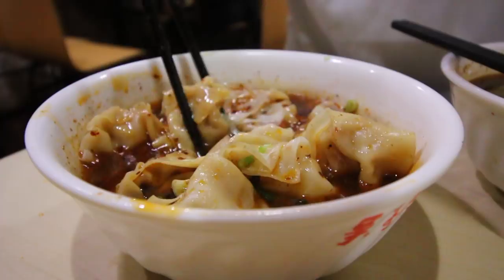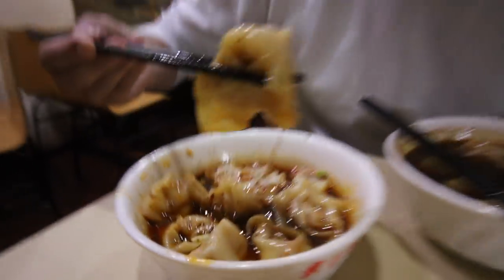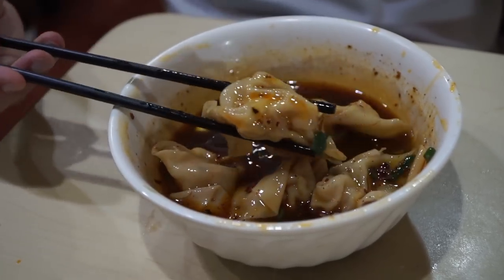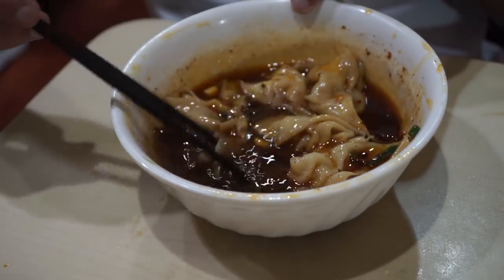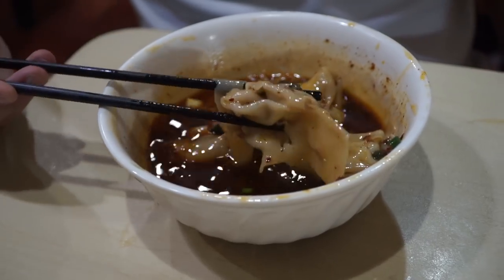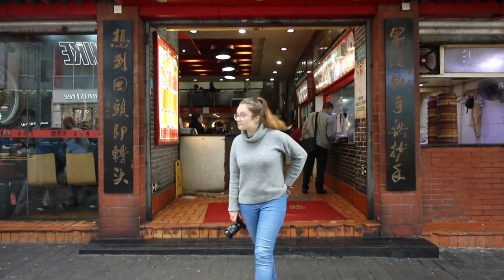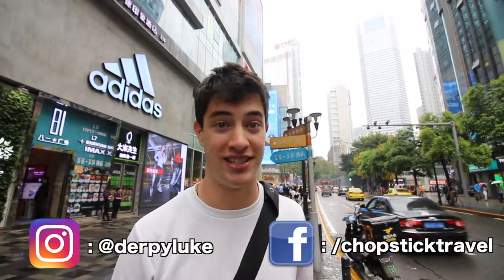Those wontons are just bursting with flavor — my tongue is going completely numb from the Sichuan peppercorns. If you've never had Sichuan peppercorn before, it's honestly one of the most incredible ingredients I've ever had. It's hard to explain — a little bit floral, a little bit lemony — but it's like your mouth got numbed at the dentist. Completely numbing, tingly sensation. The beef inside is nice and juicy. The vegetable ones are just as incredible — ridiculously fragrant, dominated by that Sichuan mouth-numbing lemony spice. Fantastic.